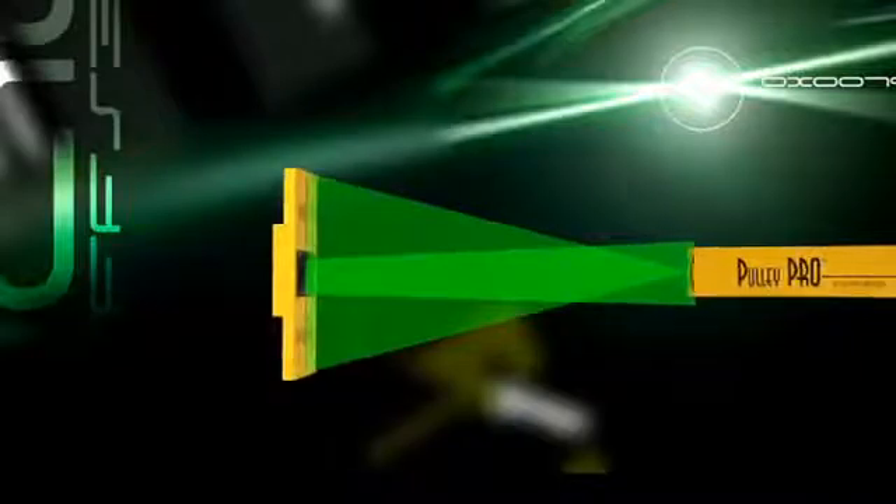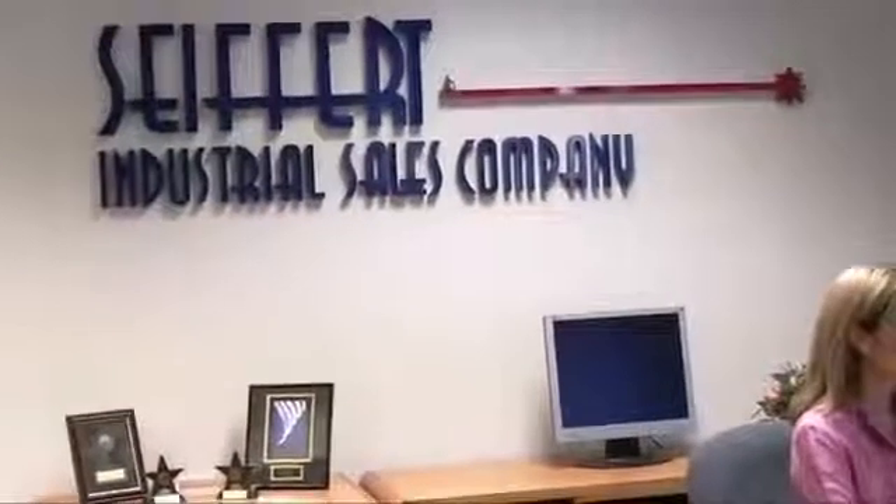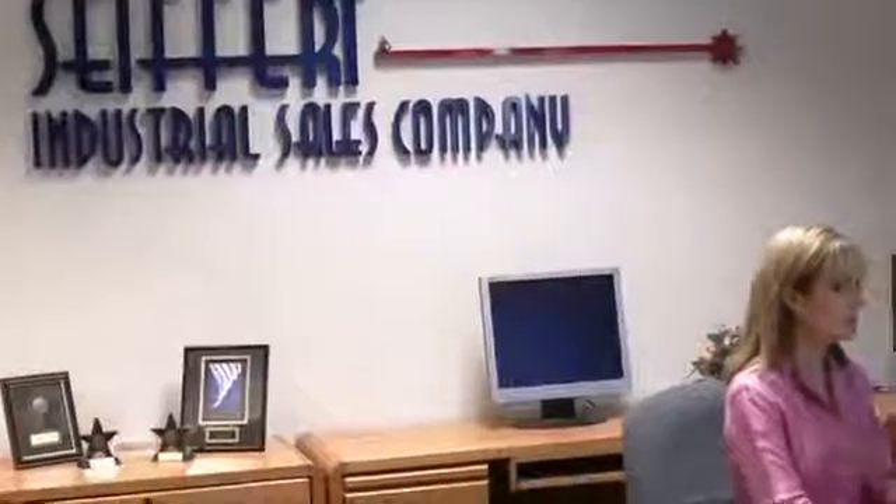When you buy a Pulley Pro or Pulley Partner, you're getting more than just the finest and easiest-to-use laser pulley alignment system. You will form a bond with Seifert Industrial that stands behind it. Seifert Industrial prides itself on the technology, quality, and service we provide to you, our customer.